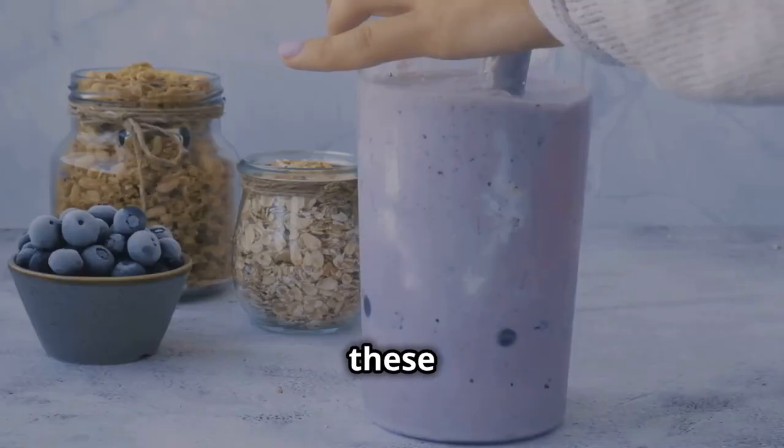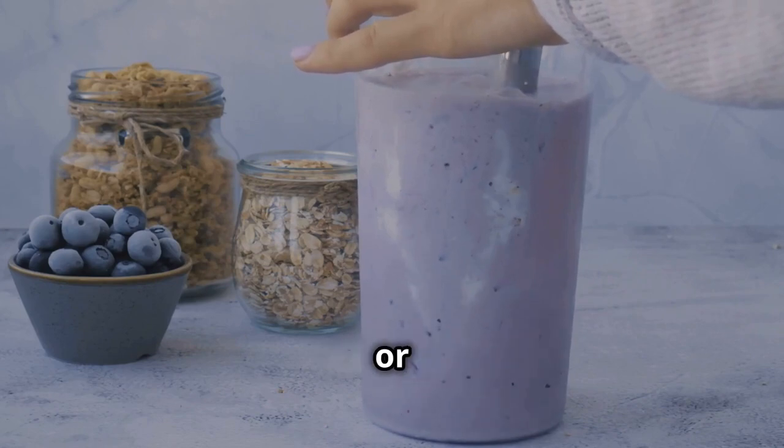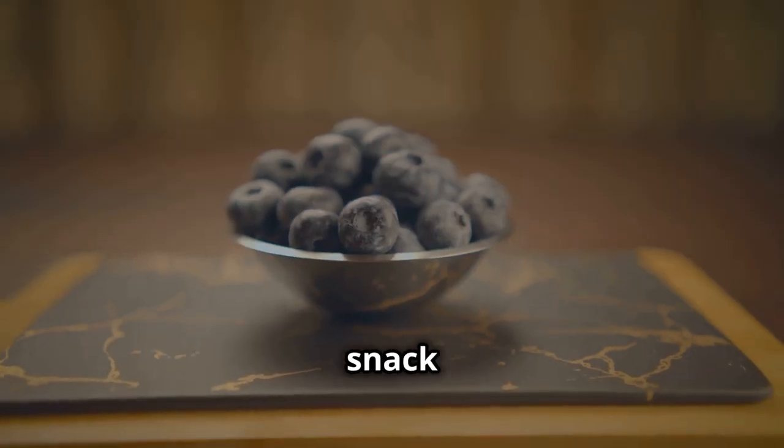So how can you enjoy these tiny but mighty fruits? Add them to your yogurt, oatmeal, or smoothies, or enjoy them as a snack on their own.